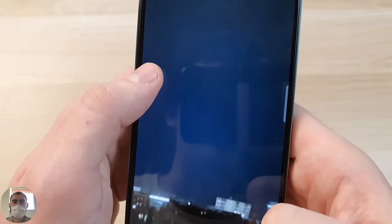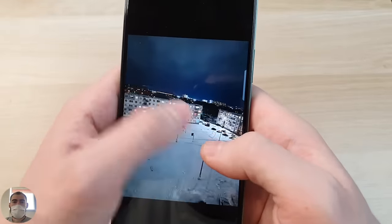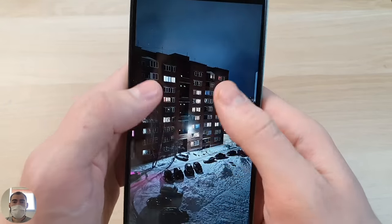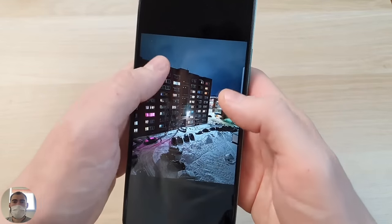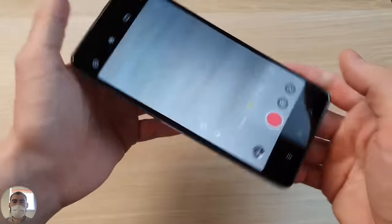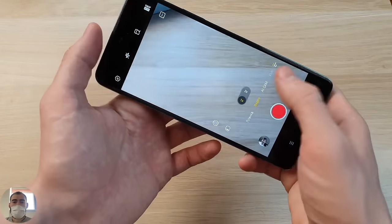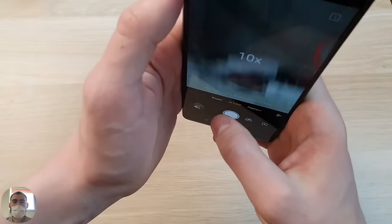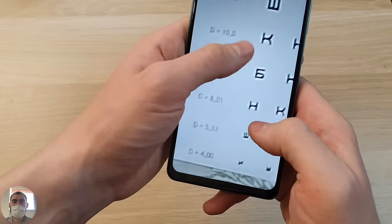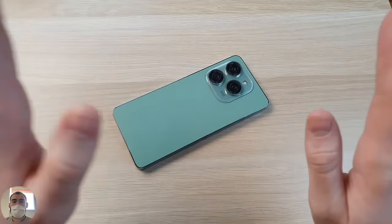Regarding the cameras overall: taking the cost into account, they probably work acceptably, but there are errors. There are quite useless extra modules, weak digital zoom, and no stabilization at all. If you shoot video, it's only suitable for static shots — moving around while shooting will result in very shaky footage. Digital 10x zoom also loses quality and shakes. There are a lot of megapixels, but photos will still lose to flagship cameras. For the money, it's more or less acceptable.